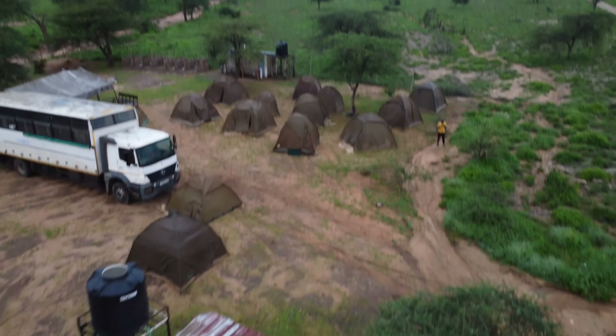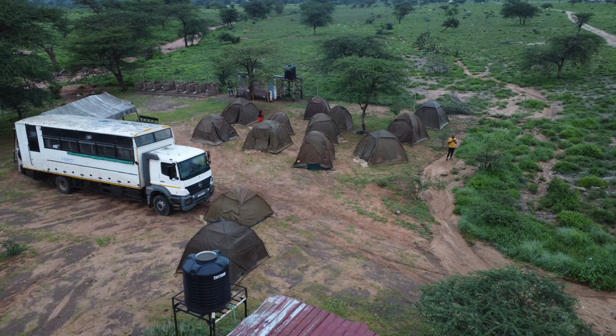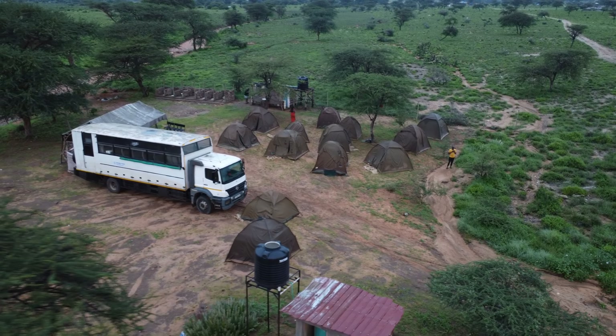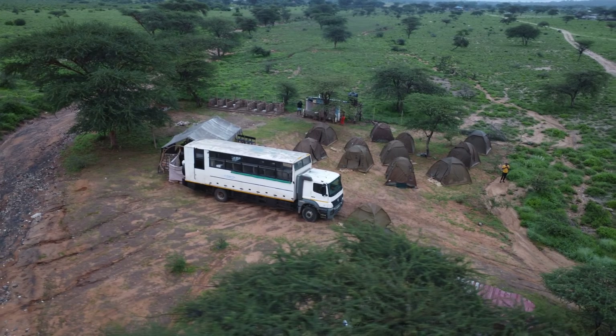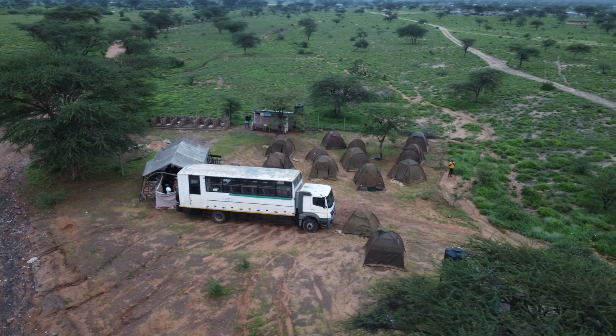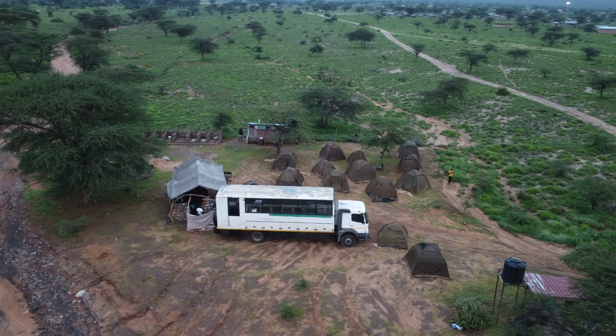The main activity for the night was a bonfire moment, and we also involved ourselves with karaoke. We had story time and we had games. Guys, enjoy the view of this camp — it's such an amazing camp. And guess what? It's close to River Ewasonyiro.